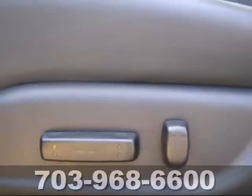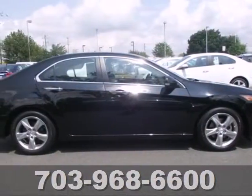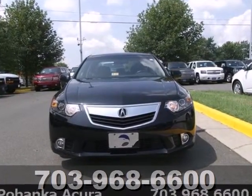With its superb ride quality, advanced safety technology, and unmatched reliability, this astonishing TSX is one sedan you don't want to miss. Take it for a test drive today.